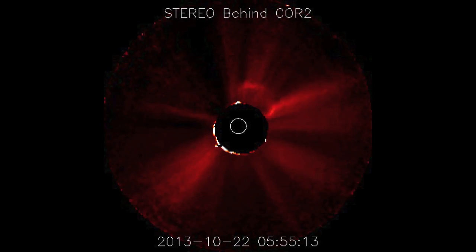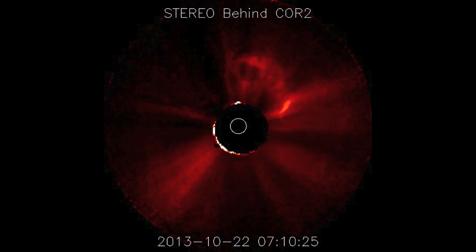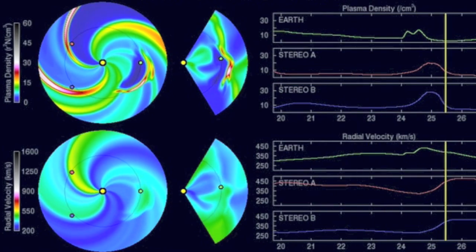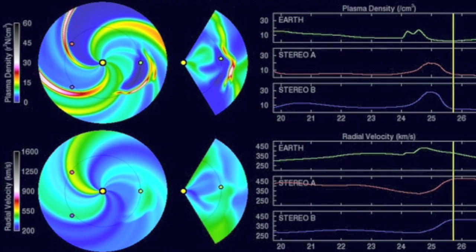Stereo B shows most of that blast missed earth. Various surface ejecta events over the last 24 hours have caused NOAA to suggest a minor interplanetary shock in two days. I do expect the coronal hole stream to be blowing then, making impact barely noticeable.